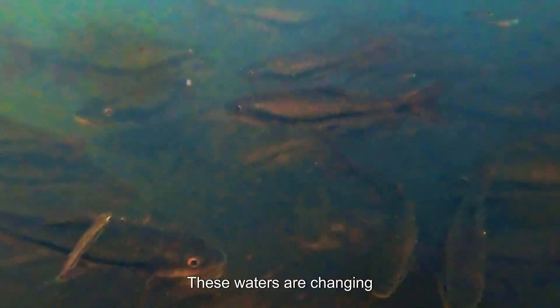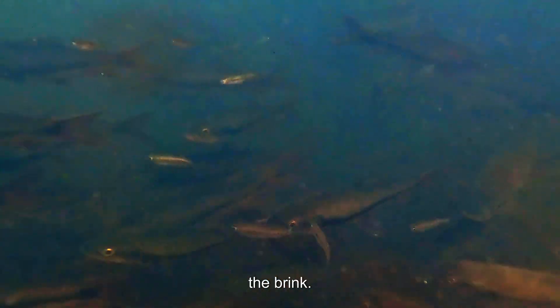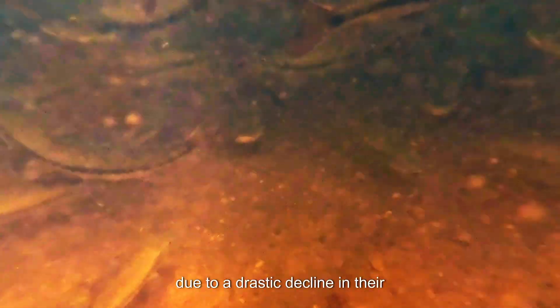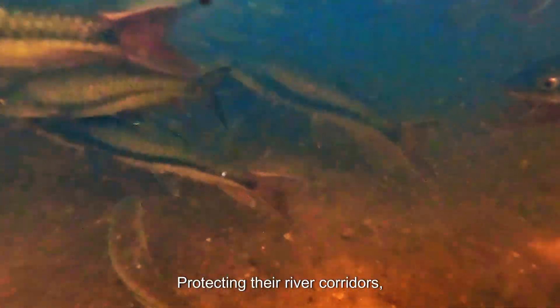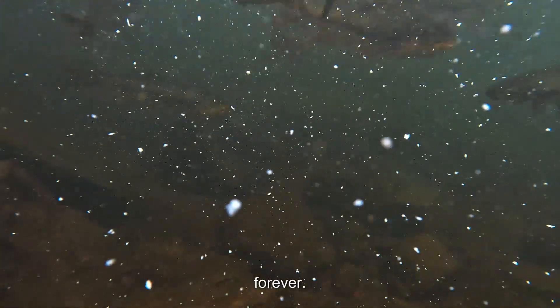But these waters are changing. Pollution, habitat loss, and small dams that block their migration have pushed them to the brink. They are now listed as particularly endangered on the IUCN red list due to a drastic decline in their population. Protecting the river corridors is probably the only way to keep this metallic gold icon from disappearing altogether.